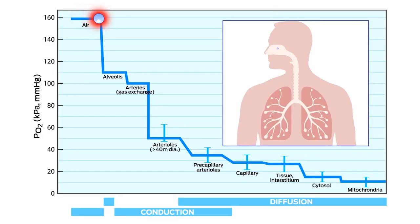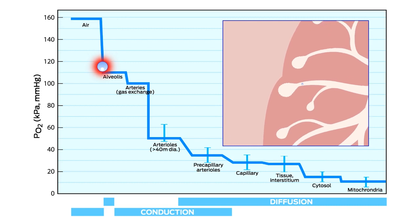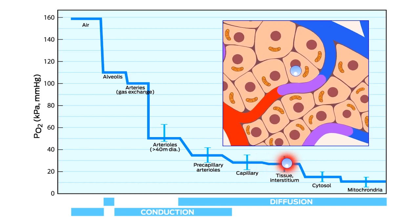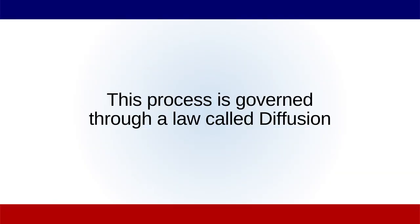That entire process of saturating red blood cells and holding the oxygen throughout circulation until it's time to deliver that oxygen — that entire process is governed through pressure and pressure gradients, allowing the gradients to be the deciding factor for which way gases are going to move, and when, and why, and how much. That process is ultimately governed through a law called diffusion.